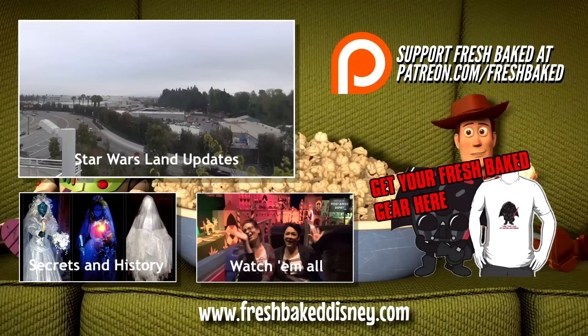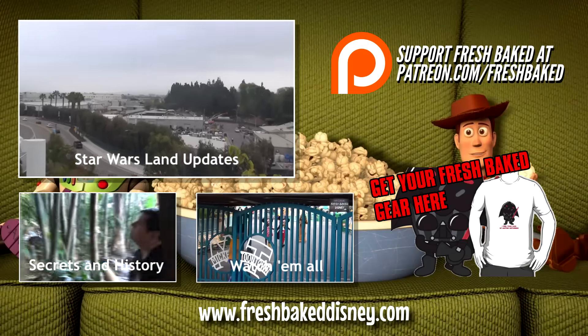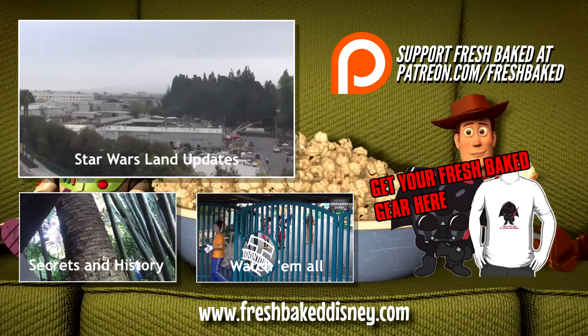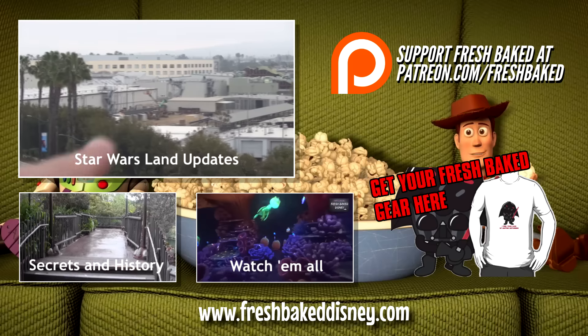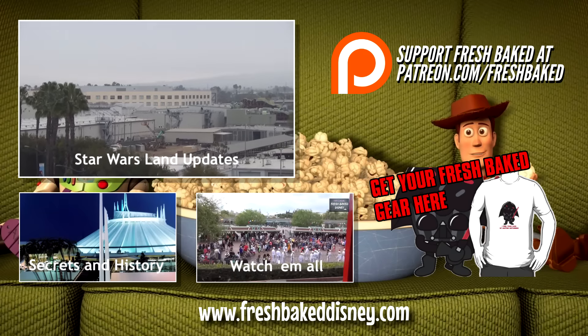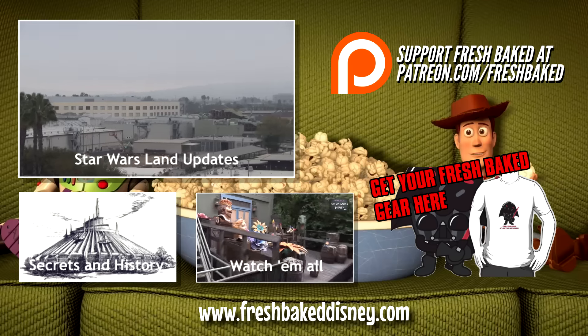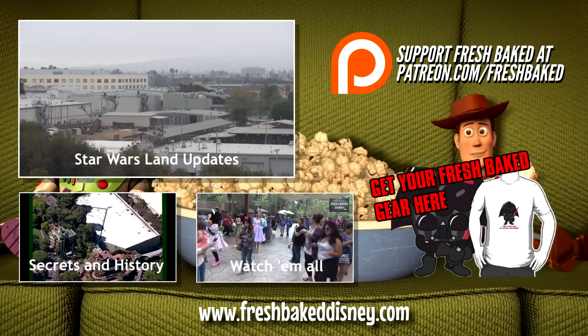Fresh Baked Star Wars Land — it's almost done! We've got lots more videos for you, so grab a churro and check out our Star Wars Land updates from the Knothole Gang, or our secrets and history videos, or our weekly trip reports. We truly are the best of Disney — baked fresh daily. Don't forget you can support Fresh Baked by joining our Patreon campaign or buying a Fresh Baked t-shirt. Thanks again for watching, everybody!